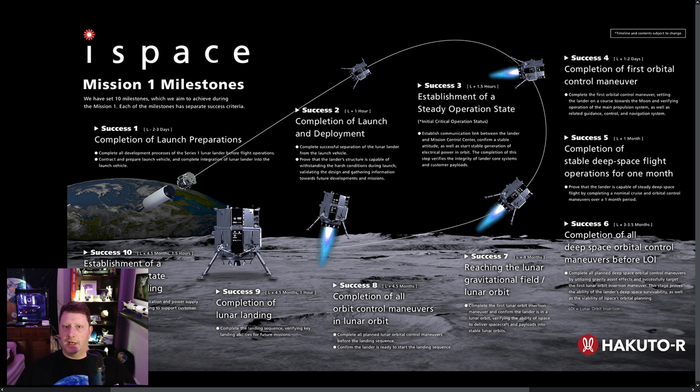Shortly after launch, iSpace established communications with the lander. The next day, they established a stable altitude, verified that the lander's core systems had no errors, and confirmed that the power supply was working.